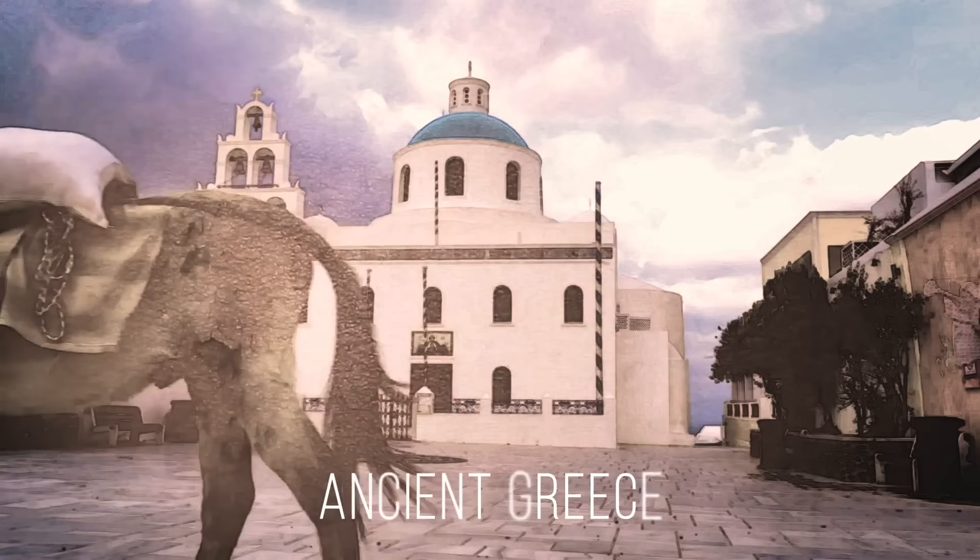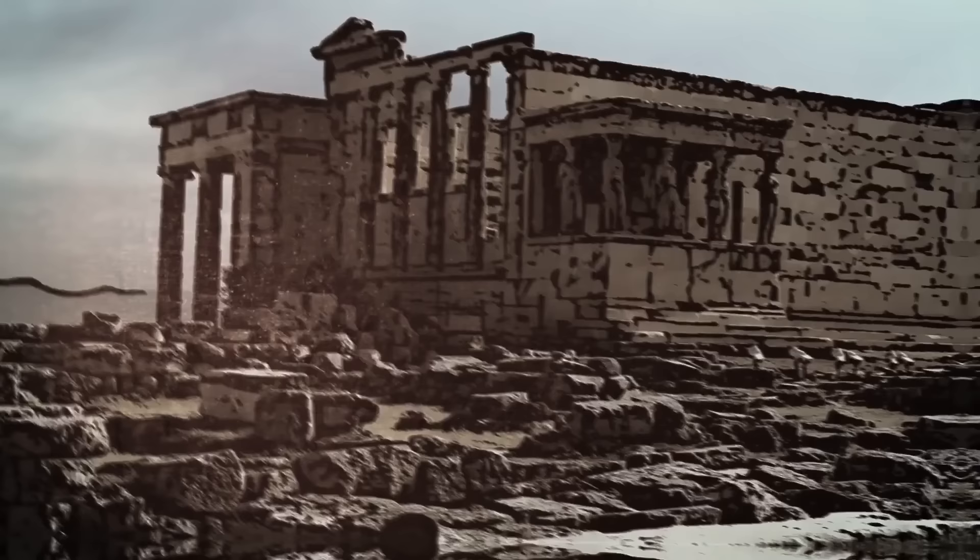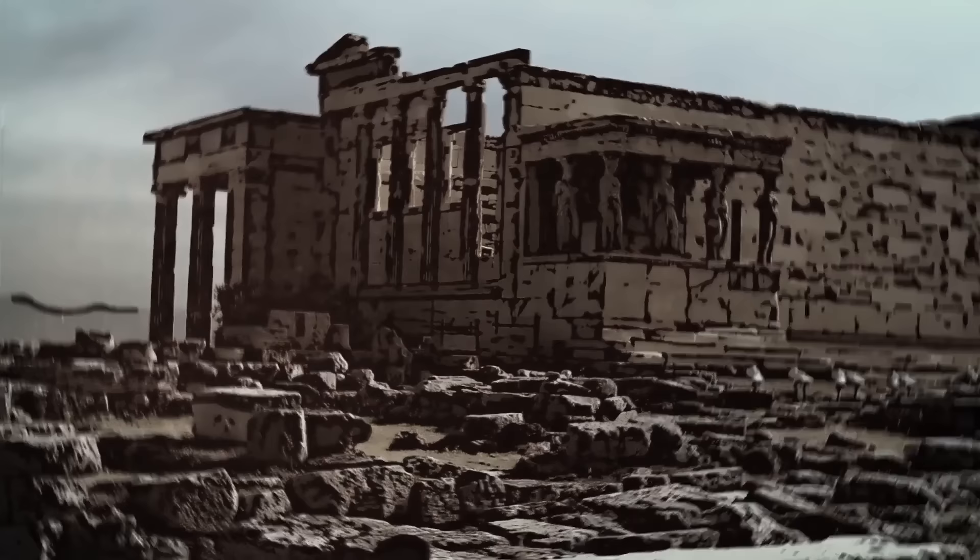The first records of such animal behavior date back to ancient Greece. Cats, rats, snakes, and centipedes left their homes and fled to safety days before a major earthquake hit Greece.